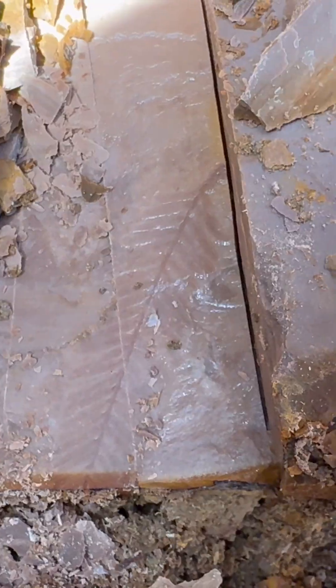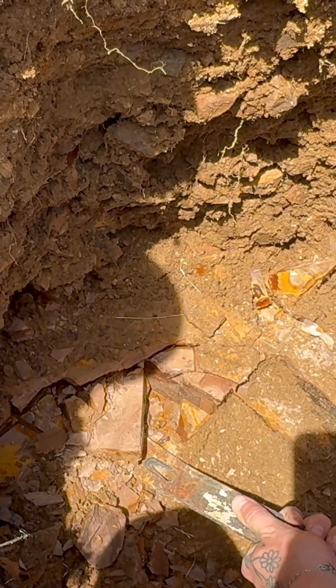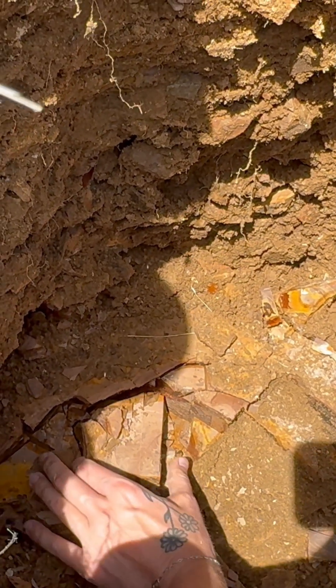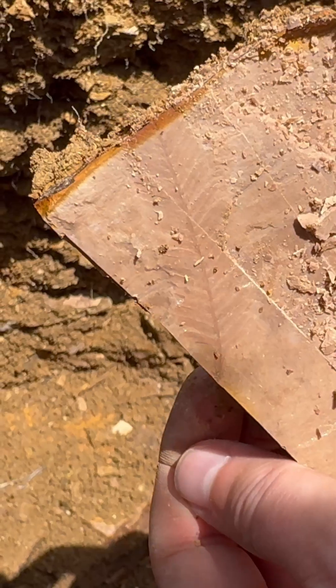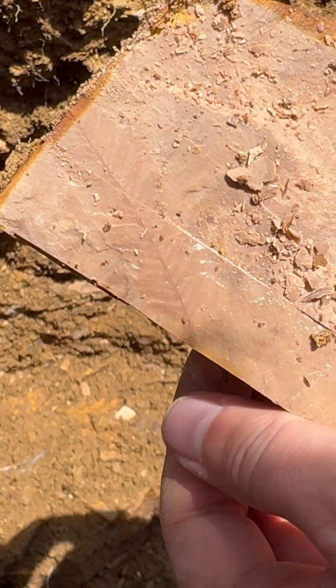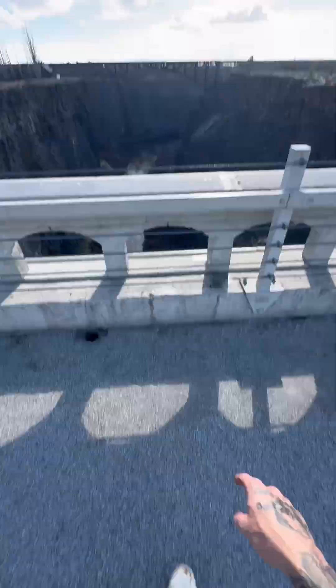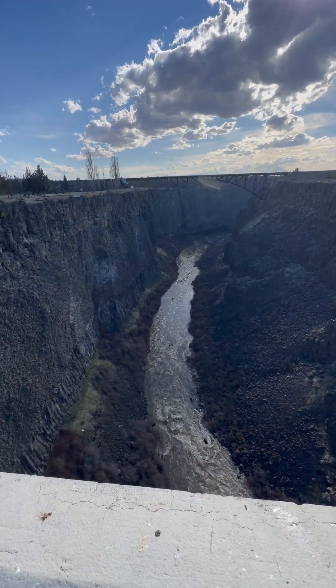I was just digging right here and look what I found — it's some kind of fern fossil. I'm going to try to get this out of here. Yes! Look at that — we got ourselves a little fern. That's so cool!